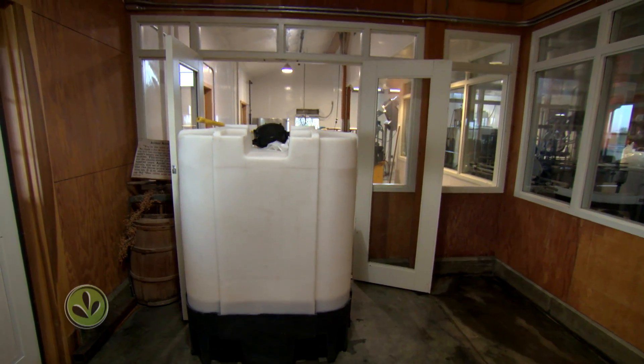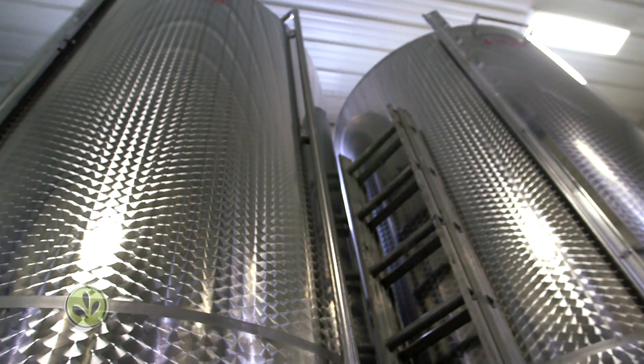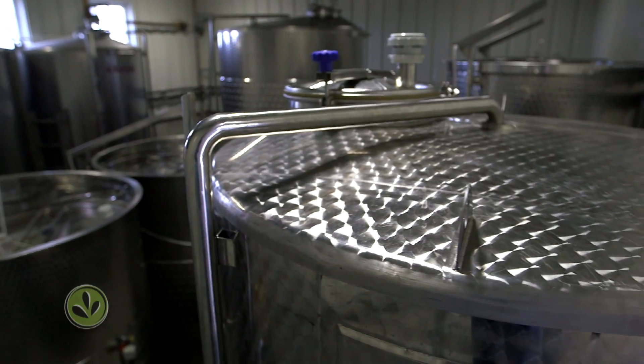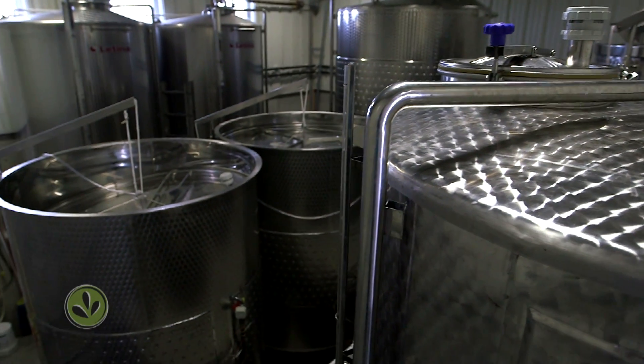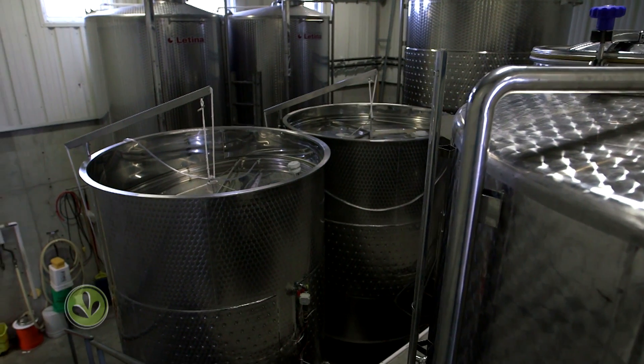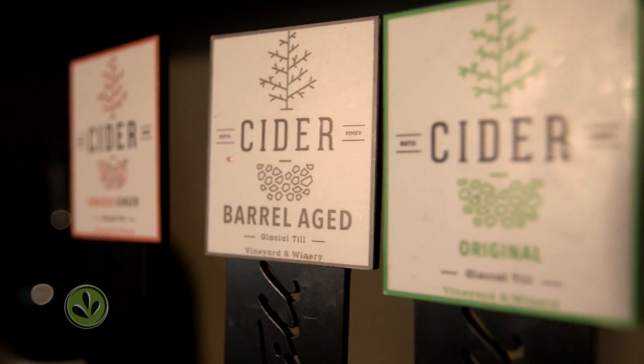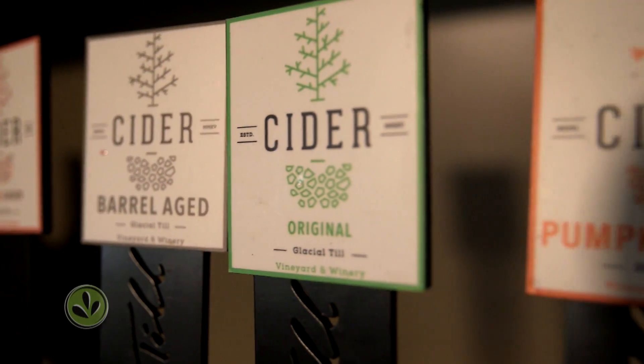When this raw apple cider gets back to Glacial Till, it ferments for up to a month in 2,000-gallon tanks. The alcohol content usually ends up at around 4 to 7 percent. A variety of flavors are also added here — we've done hibiscus ginger, a dry hopped one, and also a hoppy dough, which is mint leaves and hops.